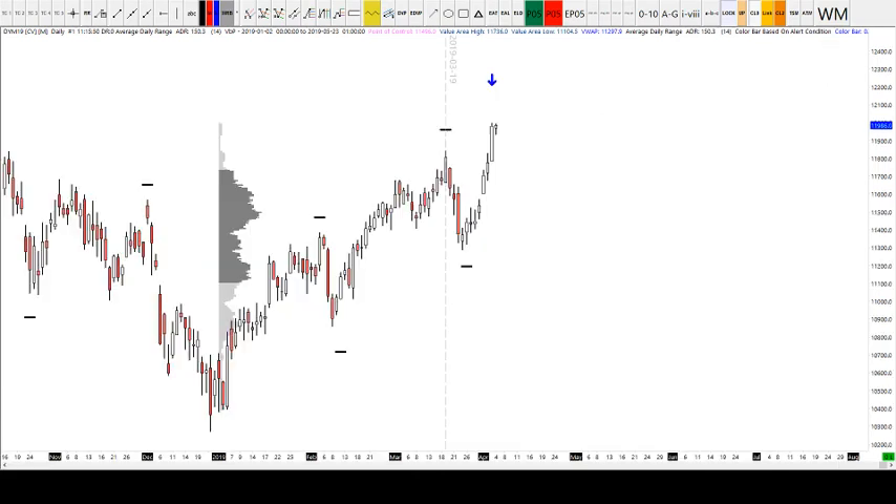Zooming in on price action, we're currently trading just under the 12,000 handle. We had an attempt at that yesterday but failed by just a few points, and this morning now this one looks like it's going to have the momentum to probably get over the line. Let's hope so anyway because I'm long.